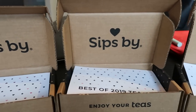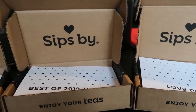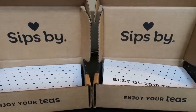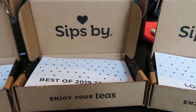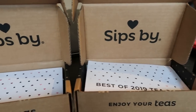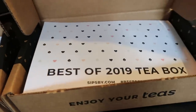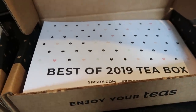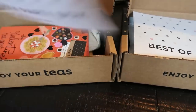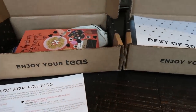I wanted to share a fun promotion that Sips By is running through Valentine's Day, or at least through the month of February. They have themed tea boxes that are great for gifts or just a nice little gift to yourself. They sent me three of their themed boxes. I'll link them down in the description box — it's not an affiliate link, I don't receive any commission. But I had to share these with you because I think this is such a fantastic idea for yourself or for the tea lover in your life.